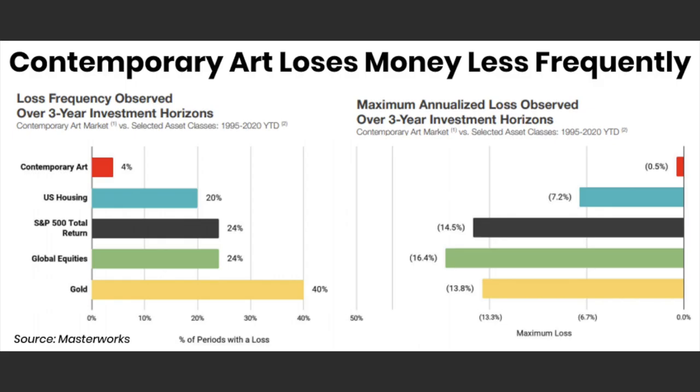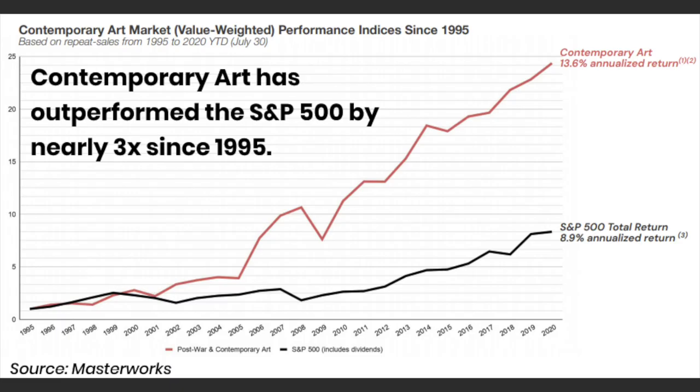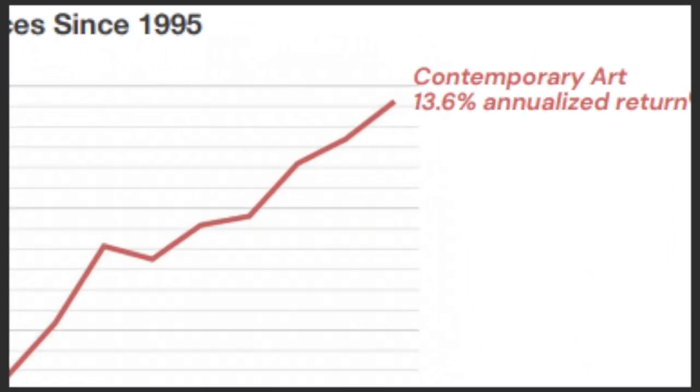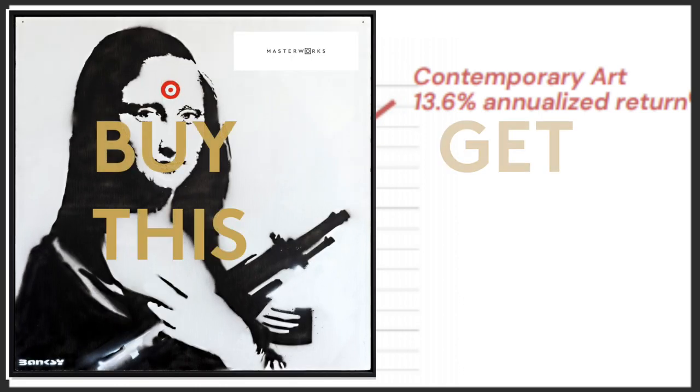It's uncorrelated, low volatility, and historical returns stronger than equities. For an investor, that is stunning. The idea is that you couldn't access that performance before, and now you can.